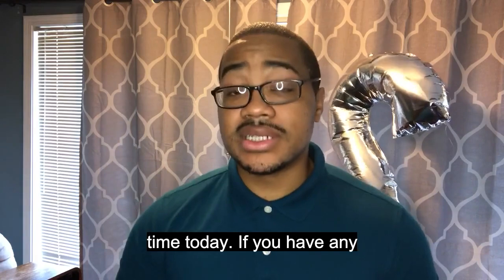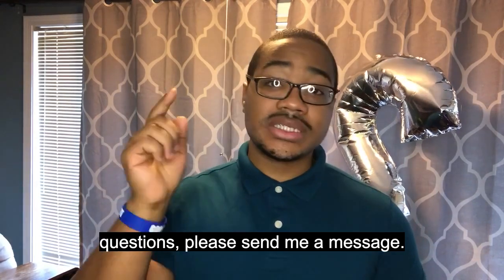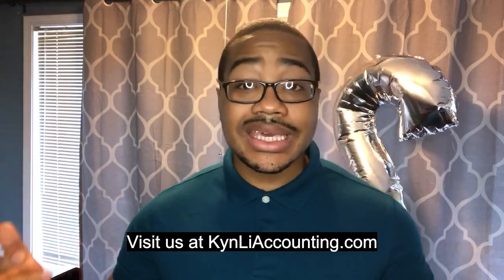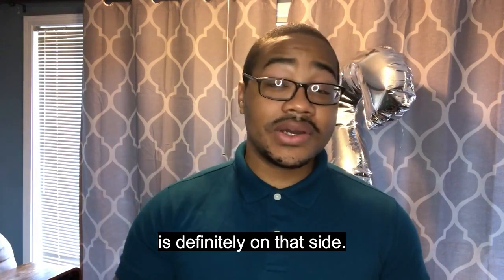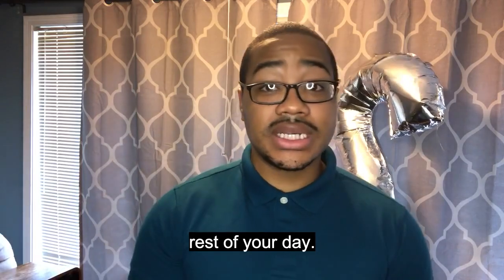So guys, thank you so much for your time today. If you have any questions, please send me a message. Visit us at kinleyaccounting.com or send me an email, which is definitely on that site. Thank you guys. Have a great rest of your day.